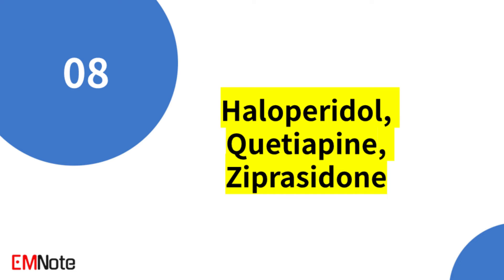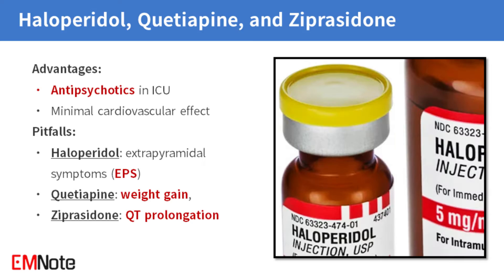Antipsychotics like haloperidol, quetiapine, and ziprasidone are sometimes used for sedation in the ICU setting. They generally have minimal cardiovascular effects; however, each carries its own set of drawbacks. Haloperidol can cause extrapyramidal symptoms, quetiapine can lead to excessive sedation and weight gain, and ziprasidone is associated with QT prolongation.